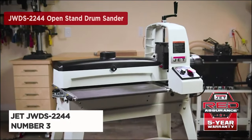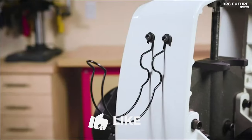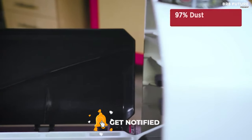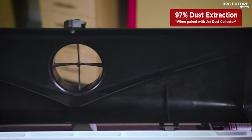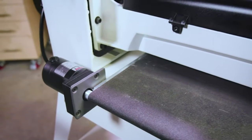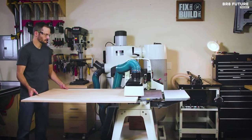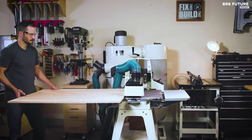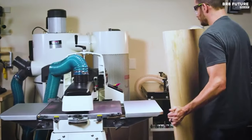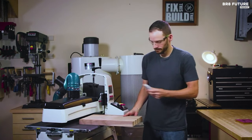The Jet JWDS 2244 is more than just a drum sander — it's a symphony of craftsmanship and innovation, claiming the number three spot on our best drum sanders list. SandSmart Control constantly monitors the drum's load and adjusts the conveyor motor speed accordingly, ensuring your workpiece emerges flawlessly finished. Adjusting the conveyor bed parallelism is a breeze with a dial that needs no tools and even boasts a quick return feature. The patented integrated channel in the dust hood directs every speck of debris to the 4-inch collection port.